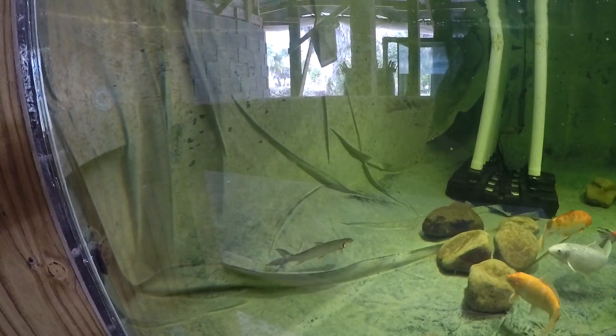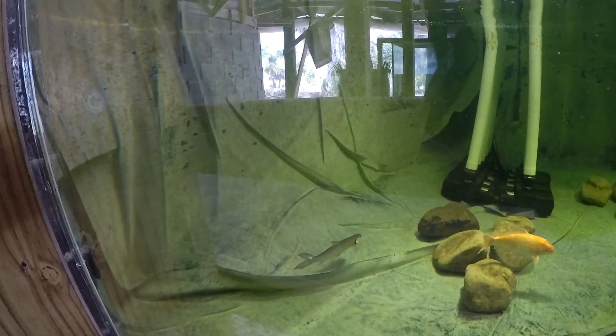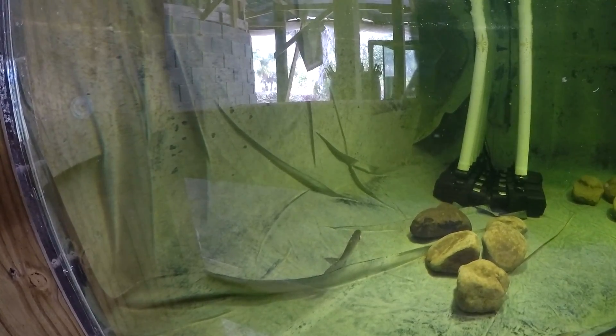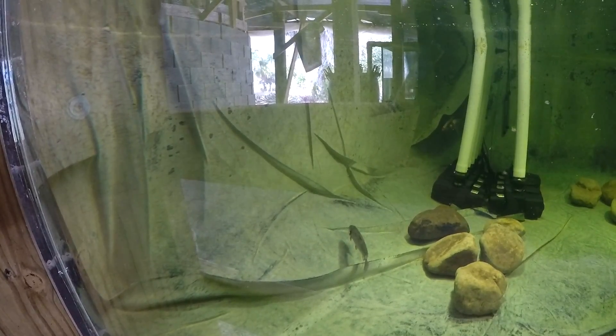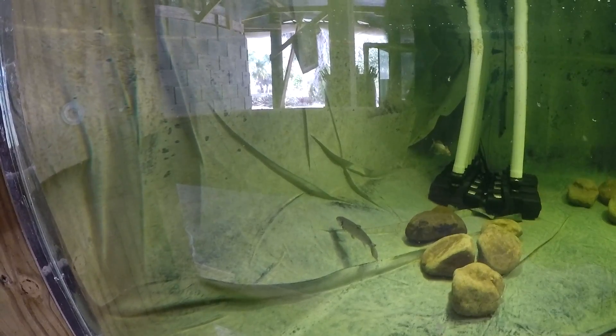They are very nervous, timid fish, and any change — any sort of harassment, an attack, or even a movement outside their tank — often makes them dart and freak out and try to swim away.